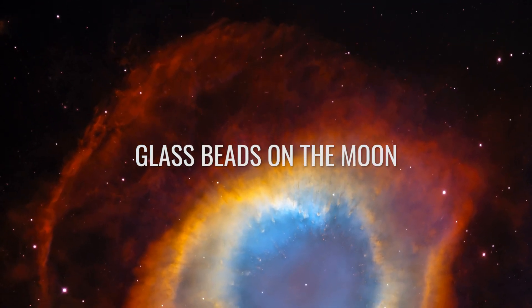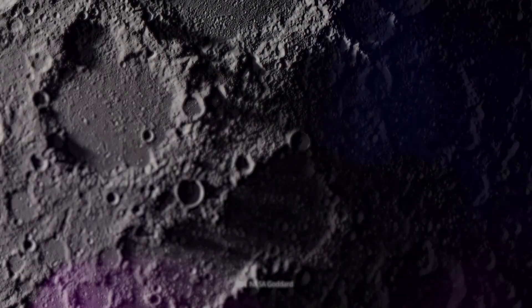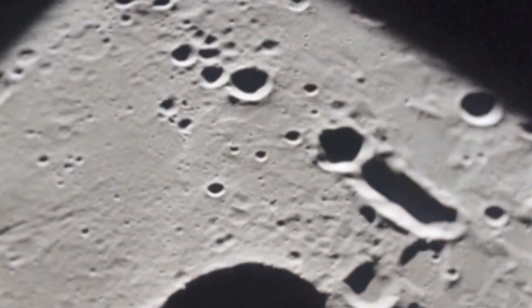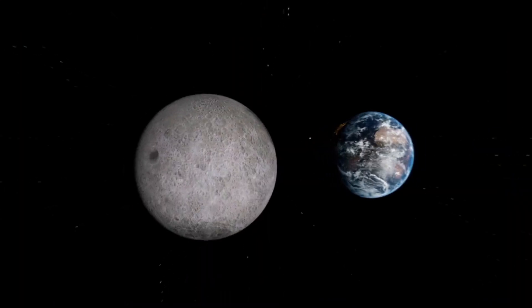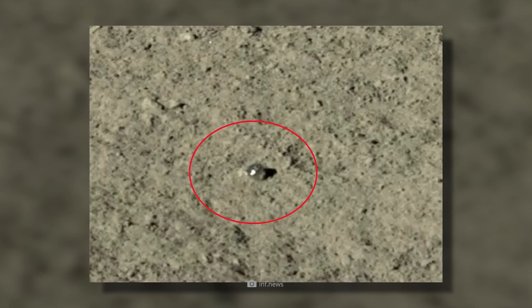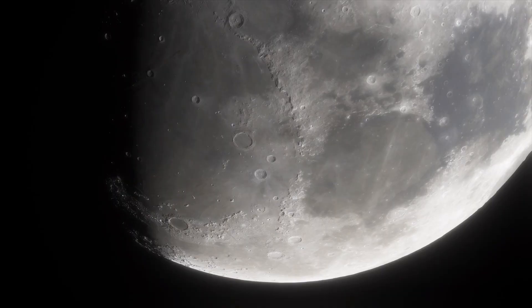Beyond the familiar dusty, cratered landscapes, the moon is home to many other exciting formations — such as the tiny, translucent lunar glass spheres that Yutu-2 discovered just a short time ago. These glass beads of about an inch in diameter were formed, according to the responsible research team from China, by a violent impact on the moon's surface. An object once struck the outside of the satellite, causing the lunar rock to melt.